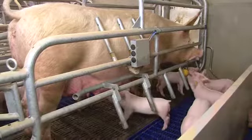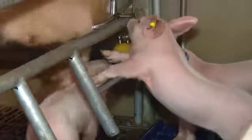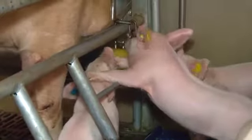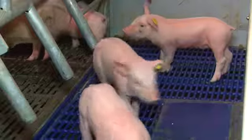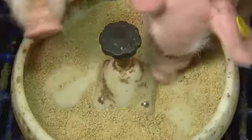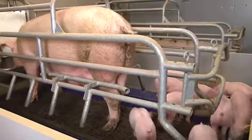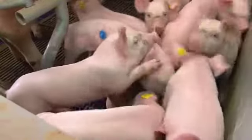The best time to feed piglets is when the sow is active. Because when the sow is active and eating, piglets will be playing and exploring their environment. If you use this time to feed the piglets, they will be more interested in your feed, and so teaching them to eat will be easier.